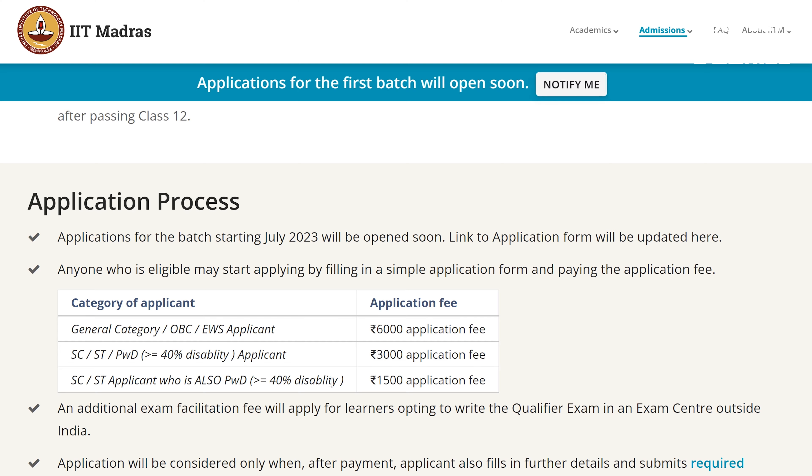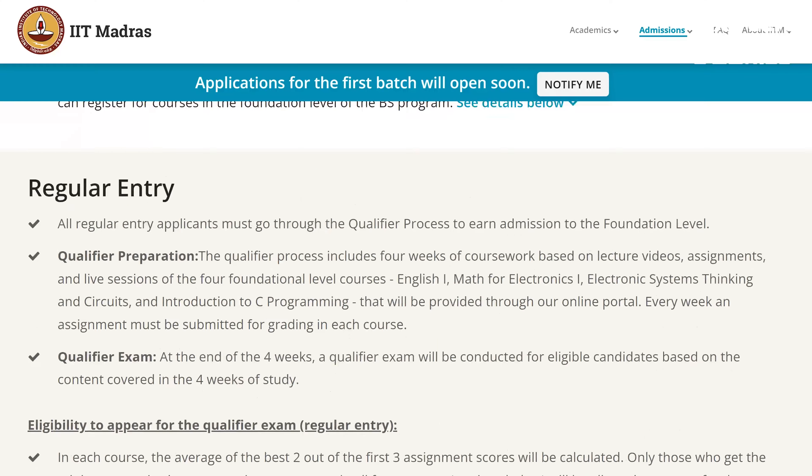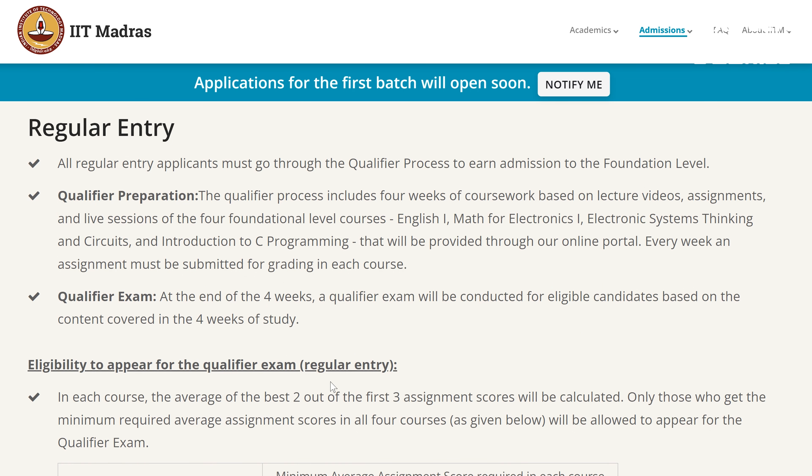You will find detailed information about the application procedures and fees on the site. We are invited to this program. There are two entries: one is a regular entry, or a JEE Main-based entry. Regular entry means you apply with normal plus two results and you can apply to every program, including coursework. You can apply for regular entry details and qualification preparation.